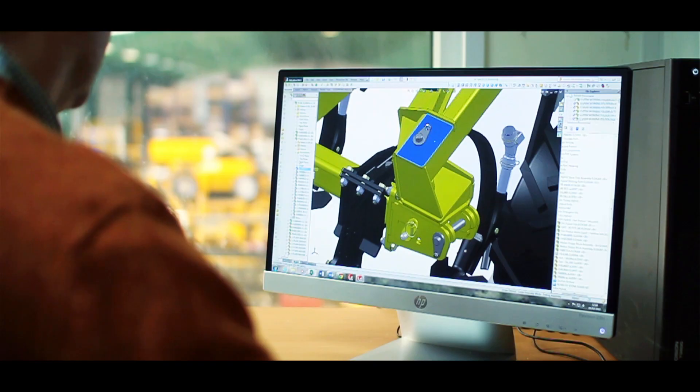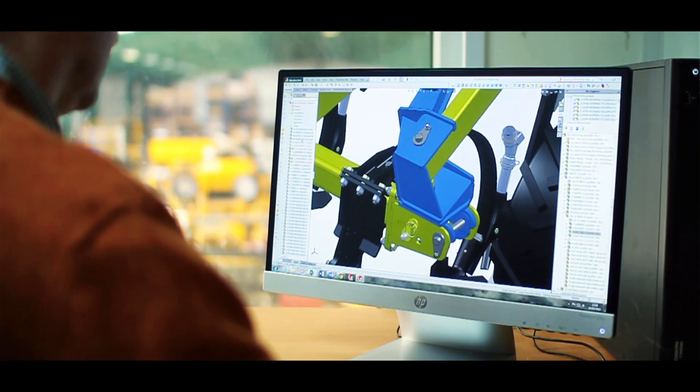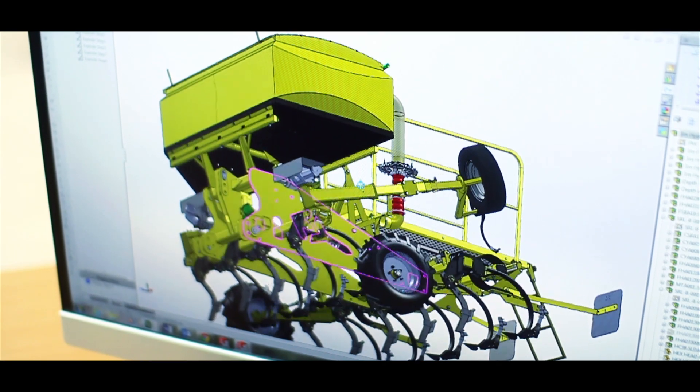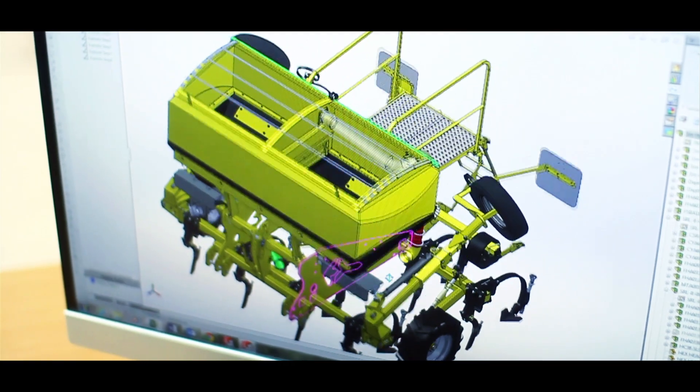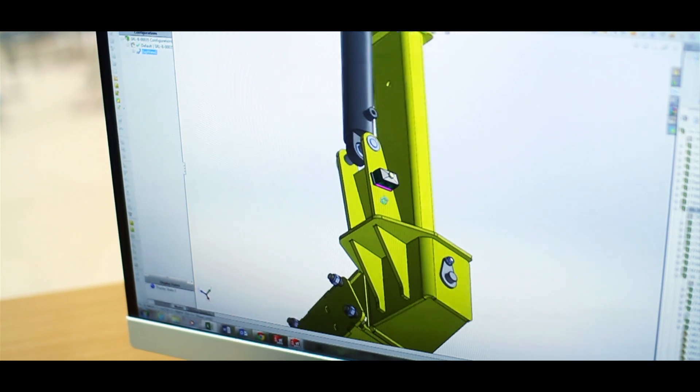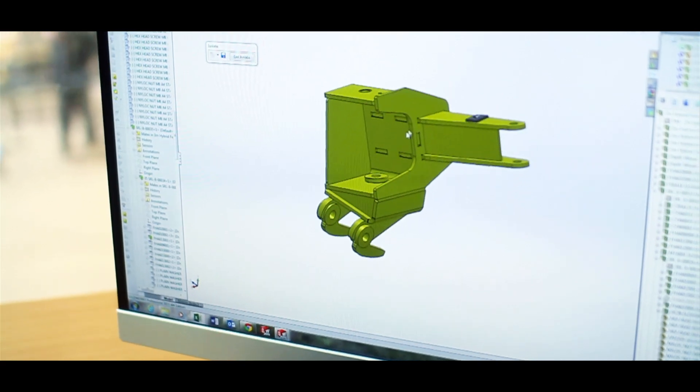SOLIDWORKS helps us overcome these challenges. As we all come from a farming background, we have a good feel for machinery before we start. Being able to see that machine on a screen in 3D gives us a very good feeling for what the machine will be like before it's even made, and we do use simulation on a basic level as well to try and overcome some problems that we may have in the future.